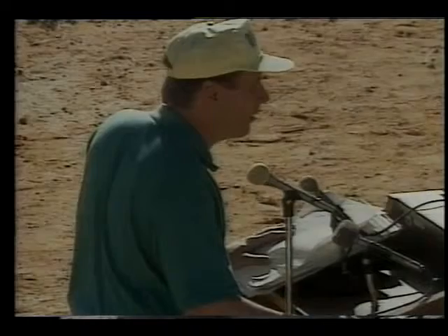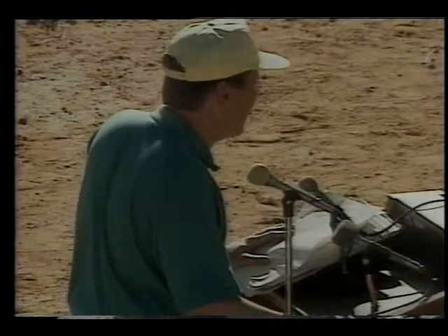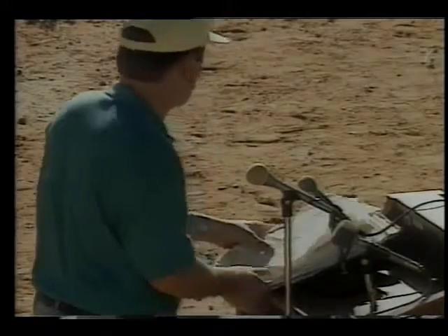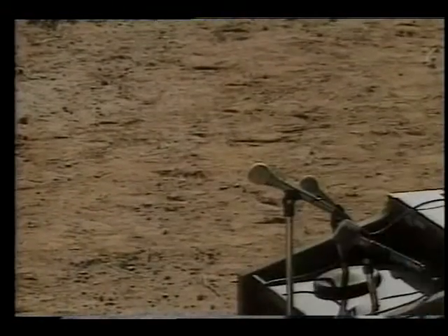That gives us a quick rundown on the payload and what we anticipate to happen this morning. This vehicle, those of you that haven't seen it before, gets off the rail very fast. It's not quite like watching one of the NASA launches that sort of climb out reasonably slowly. This one gets off like a missile because that's what the first stage basically is.